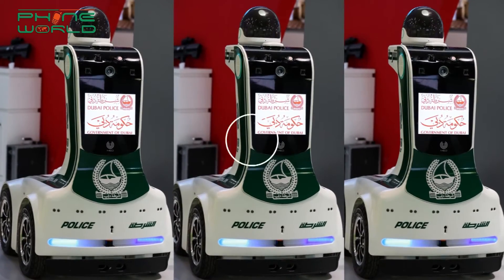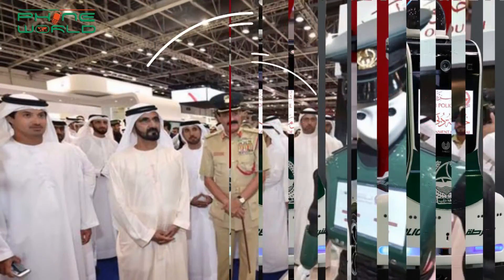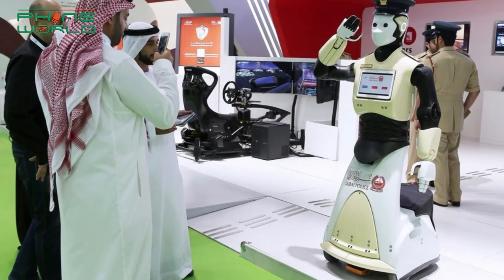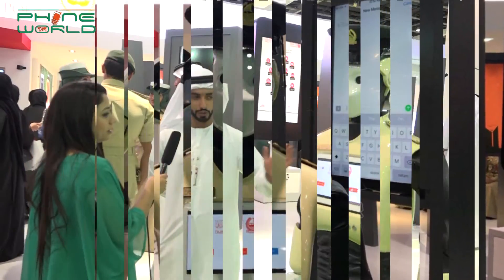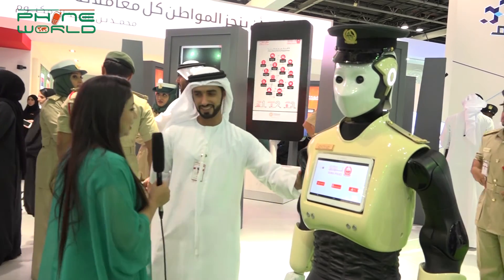I also saw one more robot there — that green one. That robot is for detecting faces of wanted people. This one is for malls and airports, for the customers and the people. It's like a moving kiosk. Thank you so much.